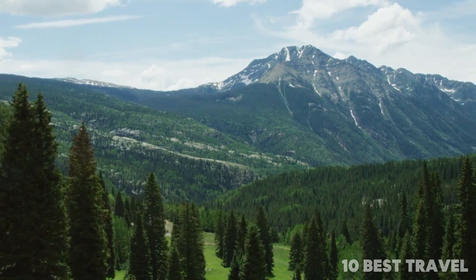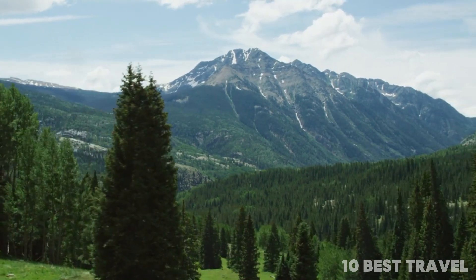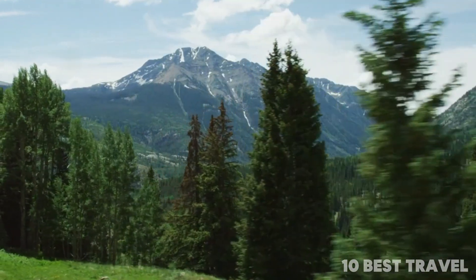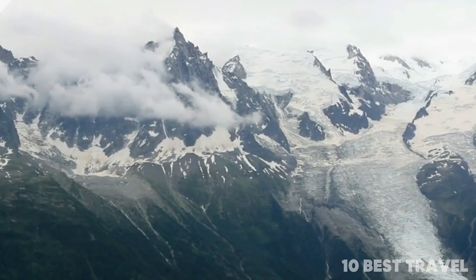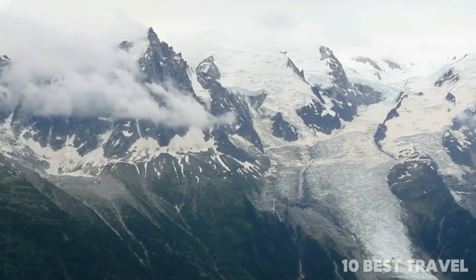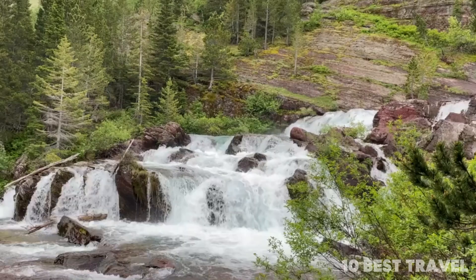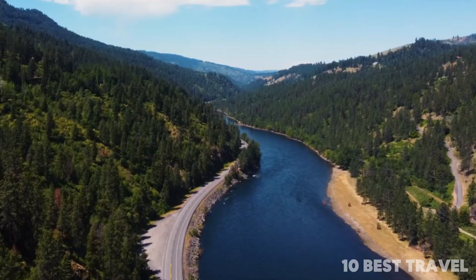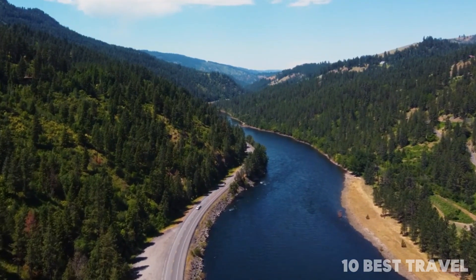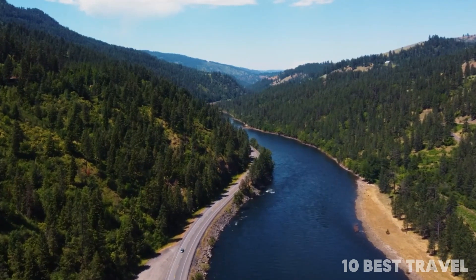Number 3: Glacier, Montana. Glacier National Park boasts an outstanding natural world that has been, as you might expect from the name, carved and sculpted over thousands of years by glaciers. It's a land of dramatic rocky outcrops, snow-topped peaks, raging waterfalls, and beautifully reflective lakes. There are an impressive 740 miles of hiking trails that wind like arteries of adventure around the jaw-dropping landscape.